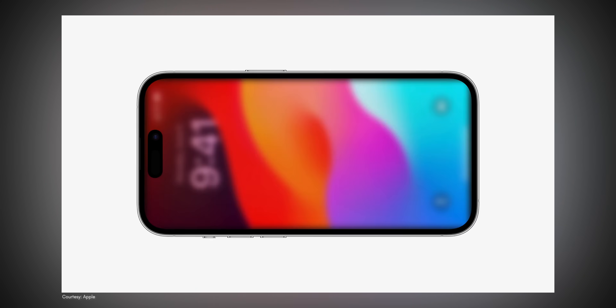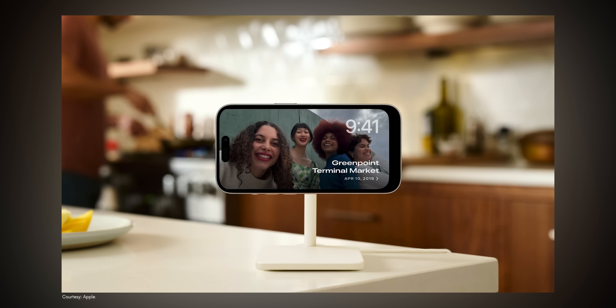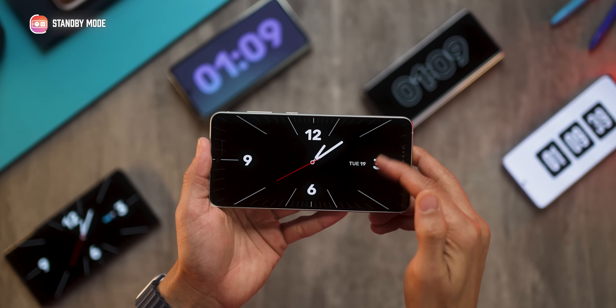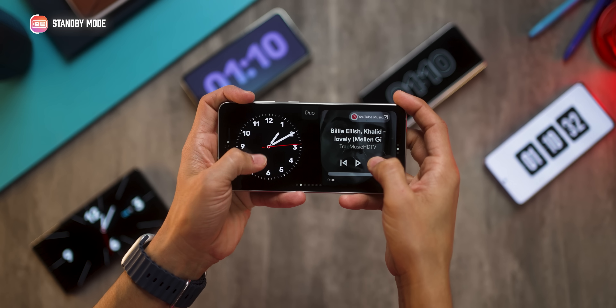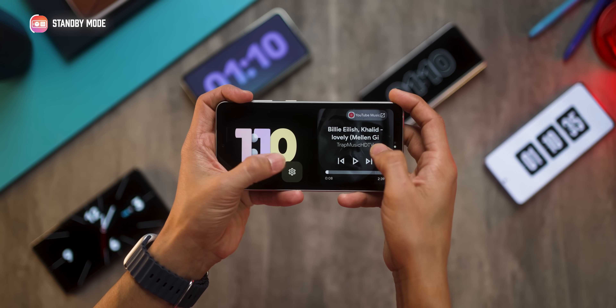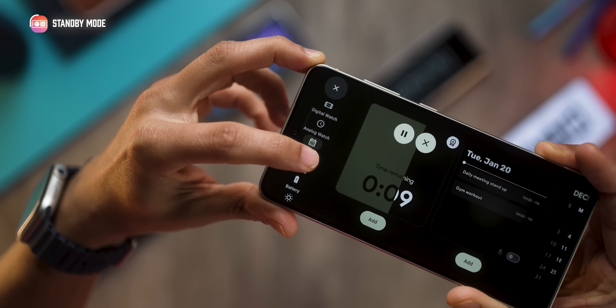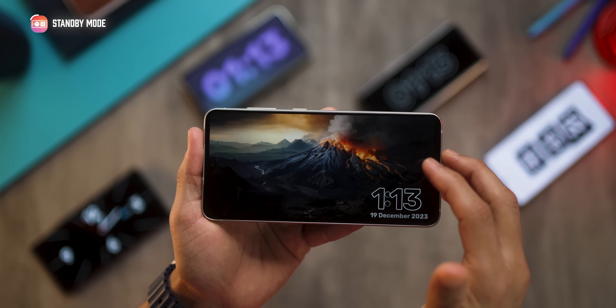Apple released standby mode whereby if you placed an iPhone on a wireless charger, it would show the clock or a photo album. Androids don't have that — but again, with an app, you can do it. The app is called Standby. You get various clock styles to choose from, and each can be further customized to a color theme of your choice. It also has a dual style standby display with two independent widgets on the left and right. You could also choose to display just photos like on the iPhone. There's plenty in the free version, but you can unlock more with the premium version.